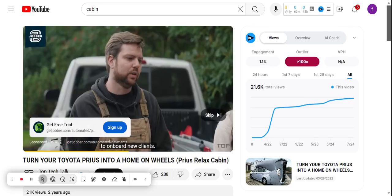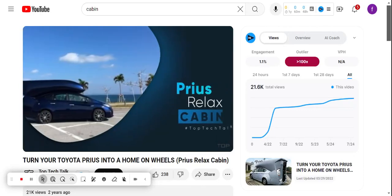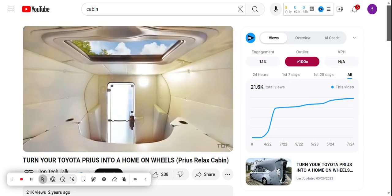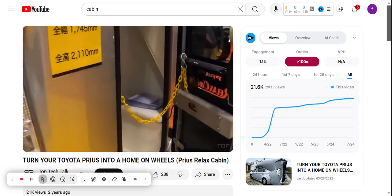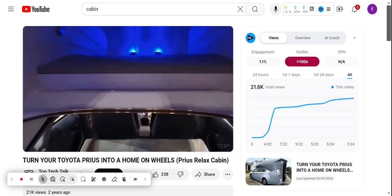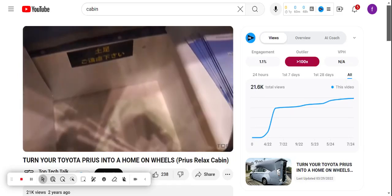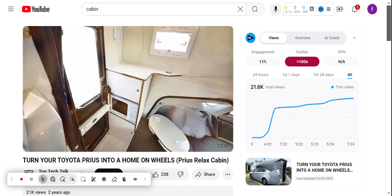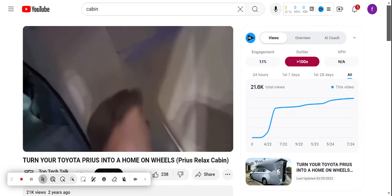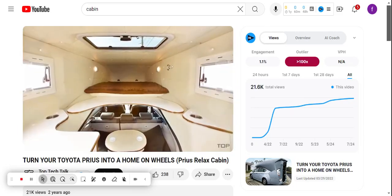Turn your Toyota Prius into a home on wheels. The latest invention, which we'll show you today, was designed exclusively for the Toyota Prius. However, it will surely make camping unforgettable, so we just couldn't help but show it to you. Adding this cabin to the car will make camping an entirely new experience.